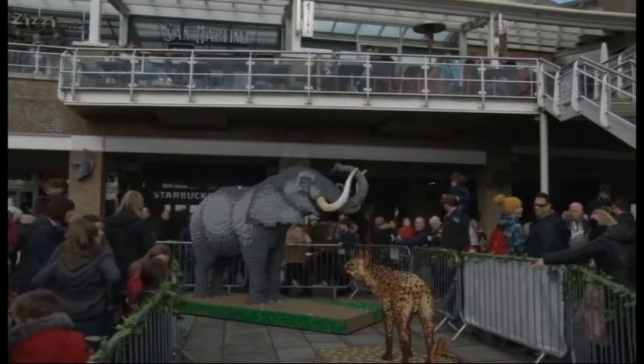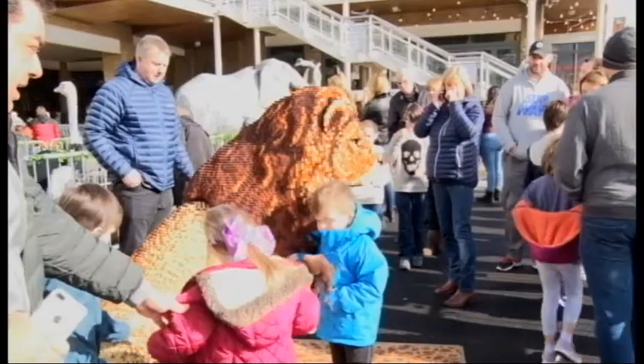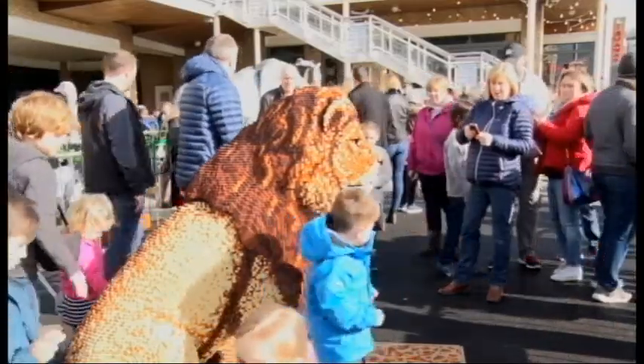The elephant is the largest land mammal, and this one took a total of 1,600 hours to create. The lion and the cub were a great hit with the children, as they could actually get up close, which they certainly wouldn't do in the wild.